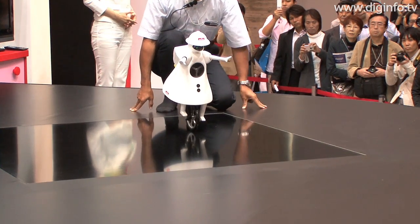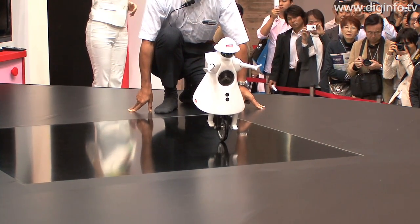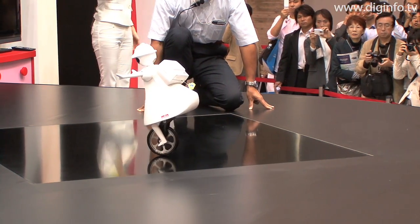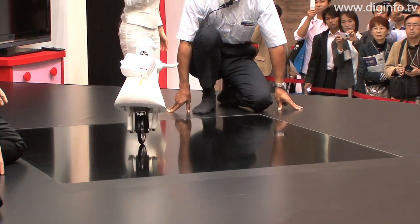The 2009 model of Murata Girl has improved running performance and goes faster. The 2008 model's speed was 5cm per second, but the 2009 model's speed is 15cm per second.